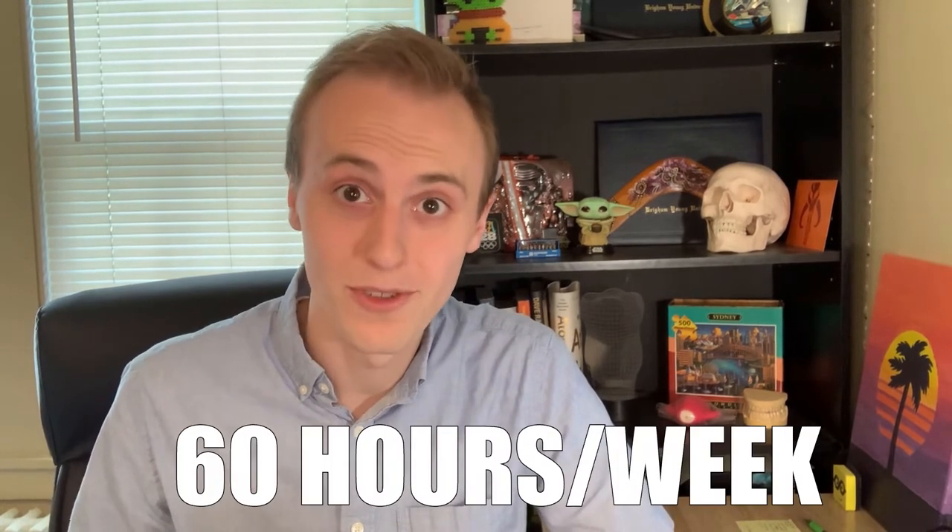Now, it might sound like I'm saying the pass/fail system is easy — it's not. After my first year of dental school, I calculated how many hours per week I was doing schoolwork, and it came out to about 60 hours per week. That includes going to class, studying, taking exams, and staying after hours for simulation clinic work. All of that totaled about 60 hours. What I am saying is that even though I still put in a lot of work and effort, I still had a good experience.